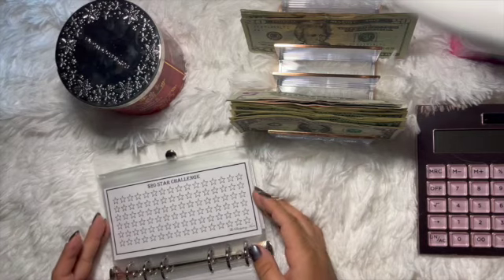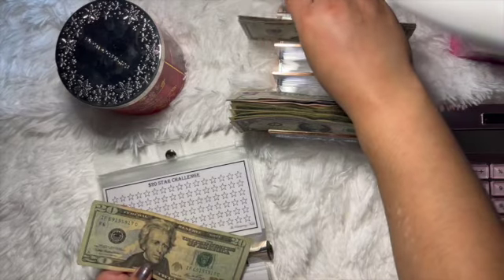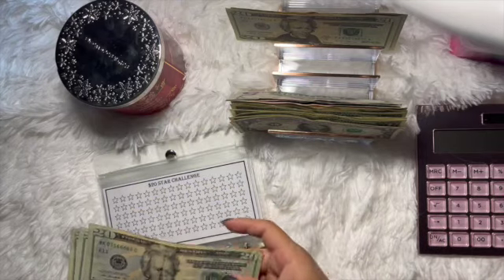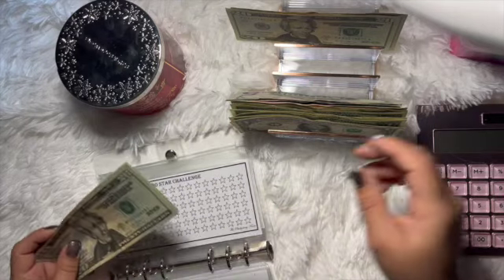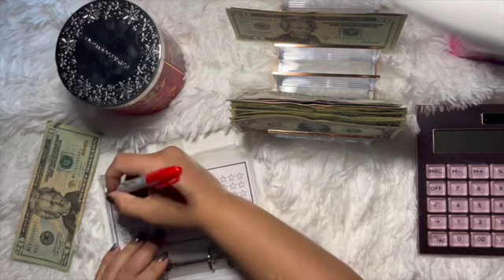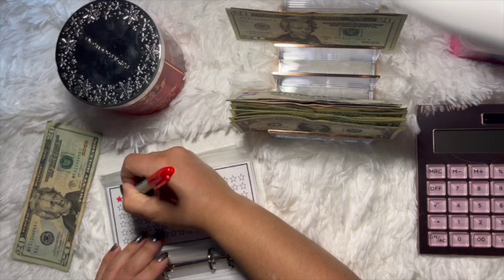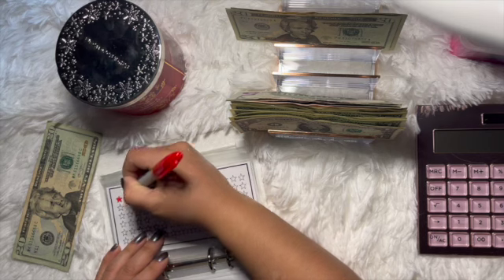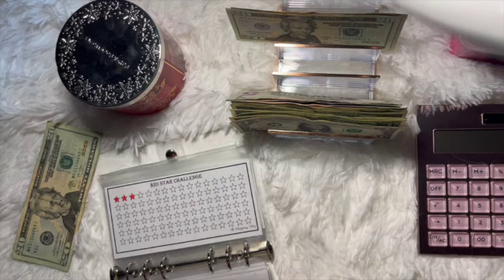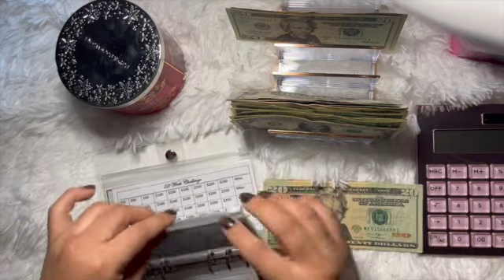For the twenty dollar star challenge I'm going to add sixty dollars — twenty, forty, sixty. What is this? There's a stamp on my bill! Let's do red for the color. Sorry, I cannot color for anything — worse than a kindergartner, but that's okay! There's that, and then we're going to add the sixty dollars to it.